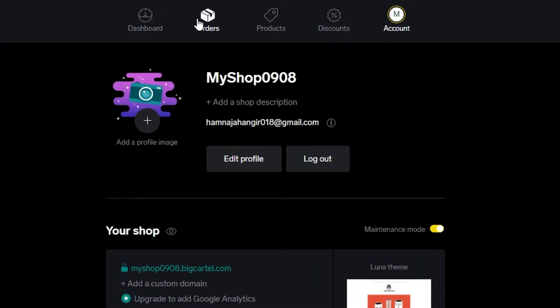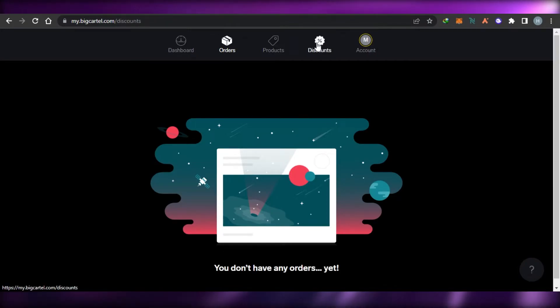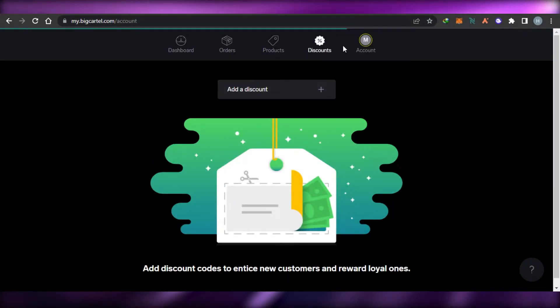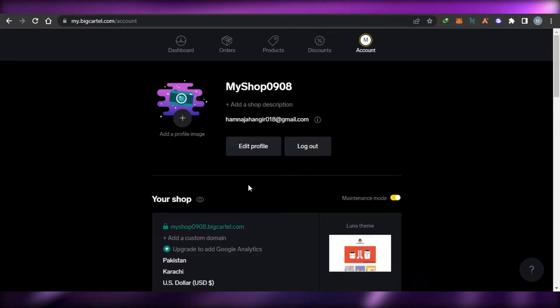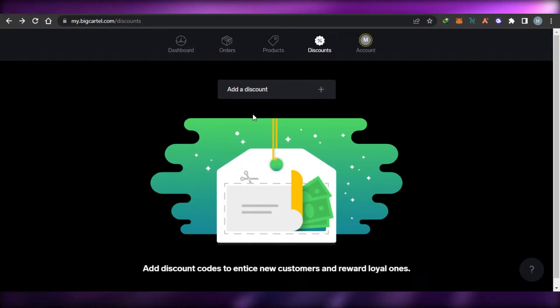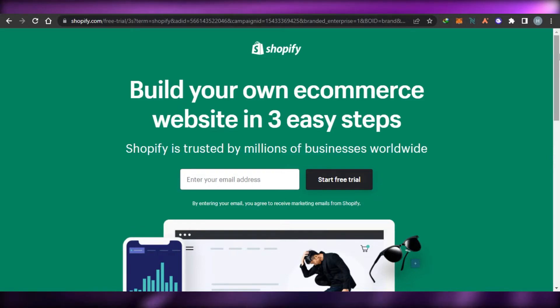After designing your store you simply add products. There is also an orders option where you can find all orders for your shop, a discount option, and a My Account section where you add billing options and all your information. Once you're done with all the setup, Big Cartel is a very good platform to create your online store.